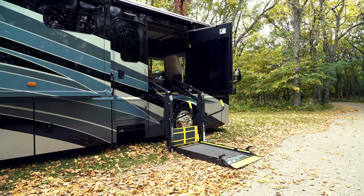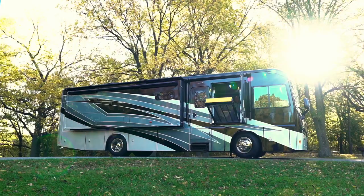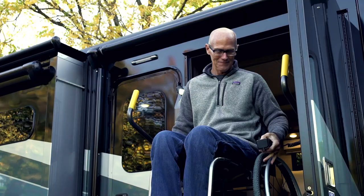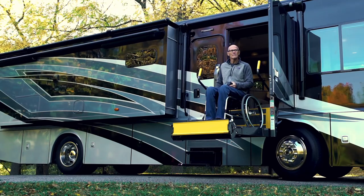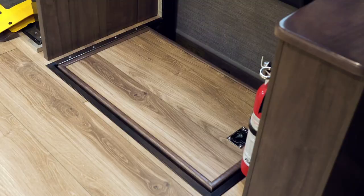The Inspire also comes with a long list of standard features to make wheelchair travel safer, easier, and more comfortable. The Inspire has a large air-assisted door and a commercial-grade Braun platform lift. Both are controlled by the wall-mounted remote or the key fob remote, so it can be operated by one person from inside or outside of the coach. The Inspire also has a mid-coach entry right next to the lift, with a step cover that drops down when the door is closed.